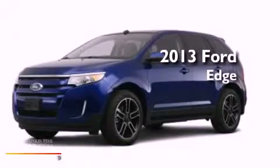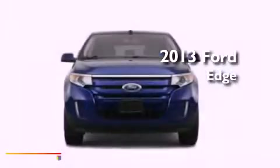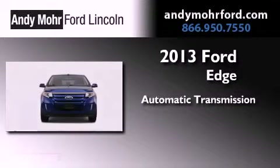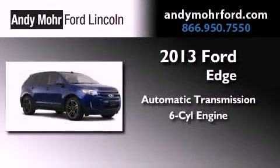This is a brand new 2013 Ford Edge. This crossover has an automatic transmission and a 3.5 liter V6.